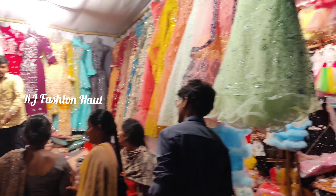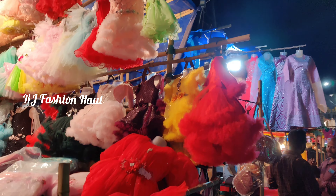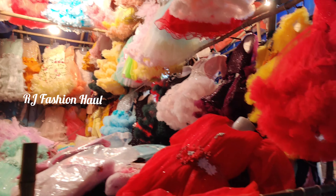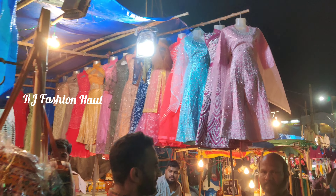In my previous two videos I have posted a lot of shopping content. For this video, we have the back side of Pista House, and a little bit more of Pista House to show you.